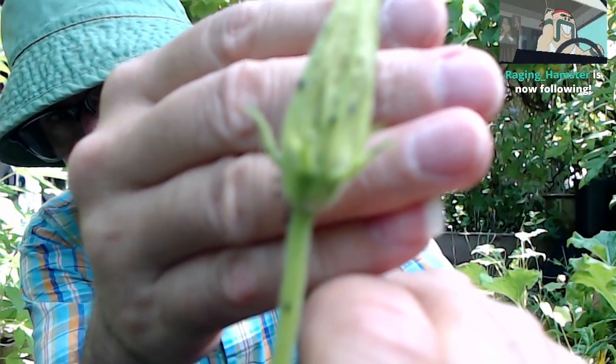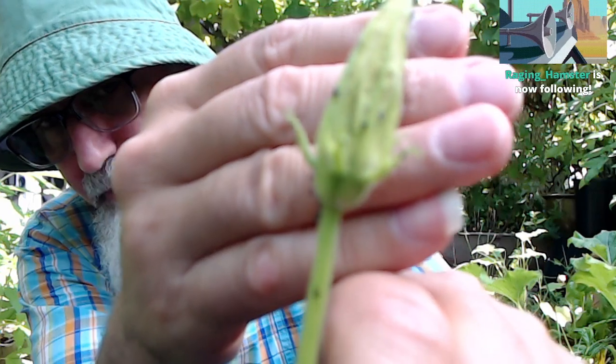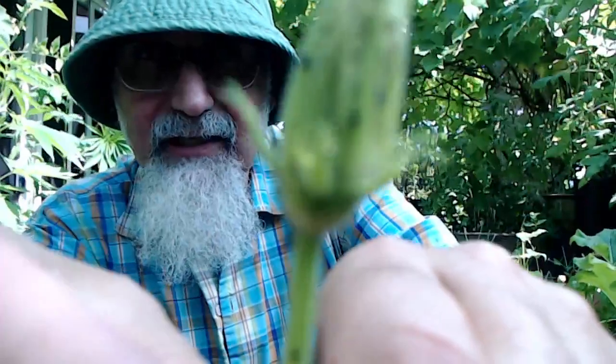Thank you very much for the follow, Raging Hamster. I don't know if this is going to zoom in. Let's see if we can show these aphids.